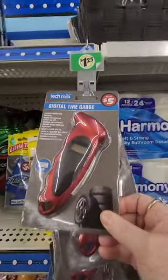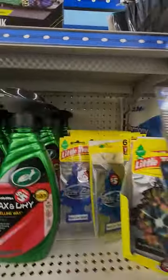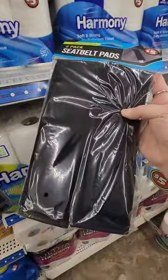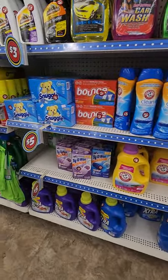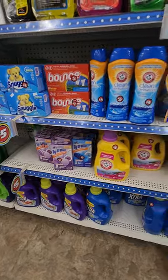This is new — I haven't seen this before. Digital tire gauge for five bucks. That's kind of interesting. Oh, I have seen this one, I just haven't bought it — it's five dollars. And there's seat belt pads — you know how seat belts cut into you and hurt sometimes. This is in the five dollar section. If you've not heard me say it before, those tidy bowls are not as good a deal as they seem — you can get them cheaper elsewhere.